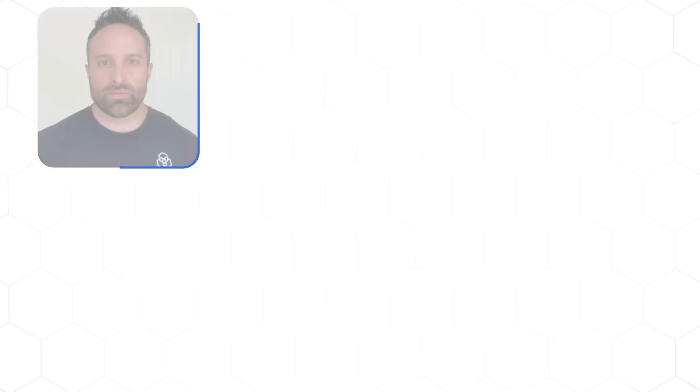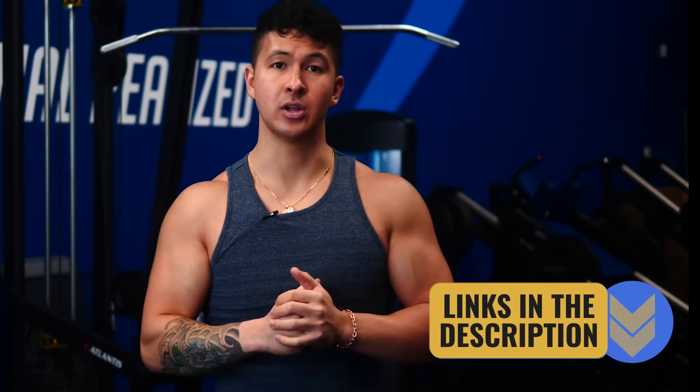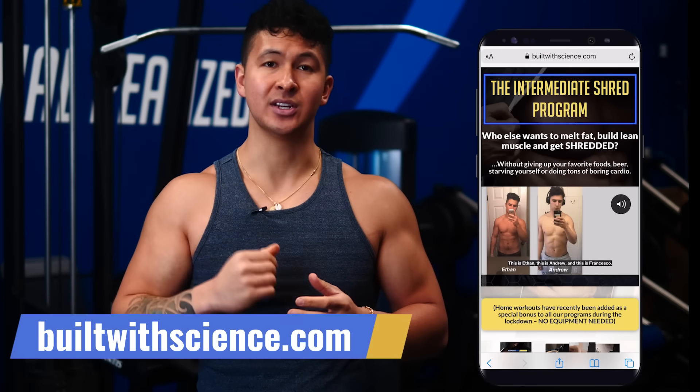A huge thank you to all five experts who helped with this video — these five truly are the best of the best. I've been following and looking up to them for many years since I started my own fitness journey, and being able to interview them and share their work with you is such an honor. Links to all their social media and websites are down below. If you're interested in joining a science-based plan to transform your body as efficiently as possible, take my free quiz at builtwithscience.com and I'll let you know what program is best for you.